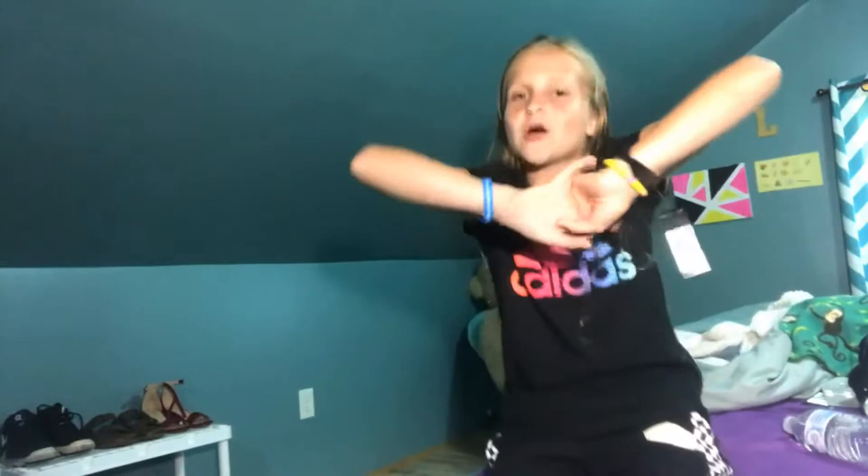I hope you guys liked that video and if you did, smash that red subscribe button, like, comment, and share. Part two will be coming out soon — I think. Don't forget to be awesome and don't forget to be you. Bye guys!